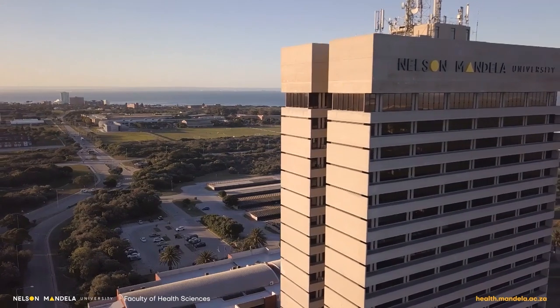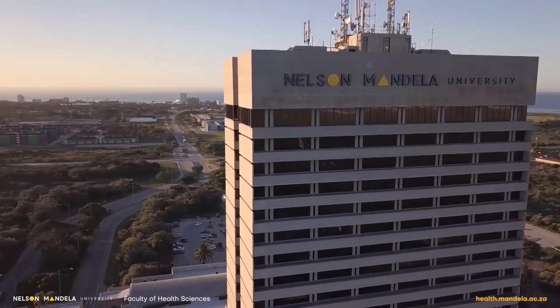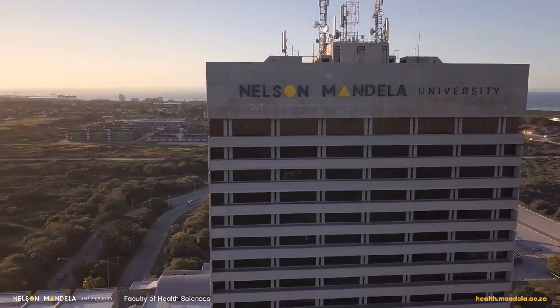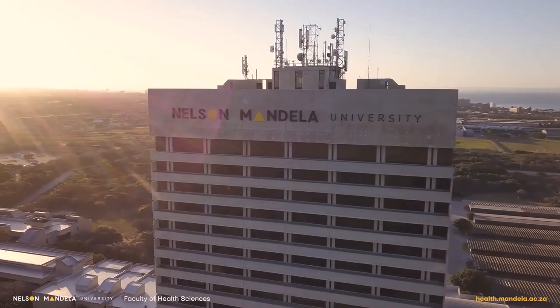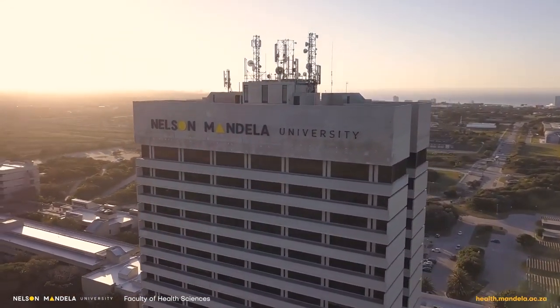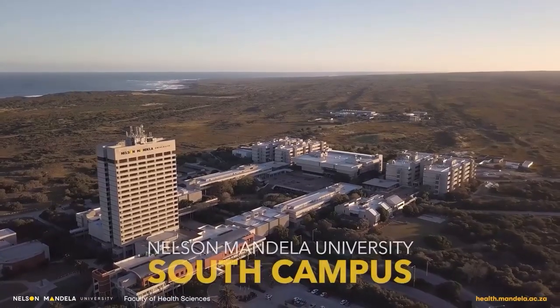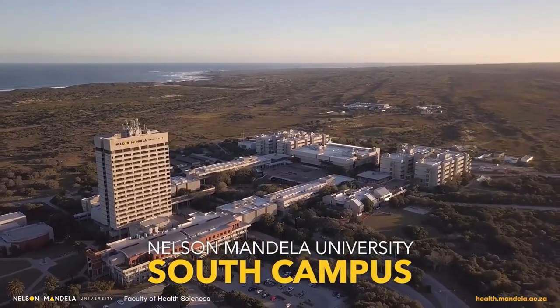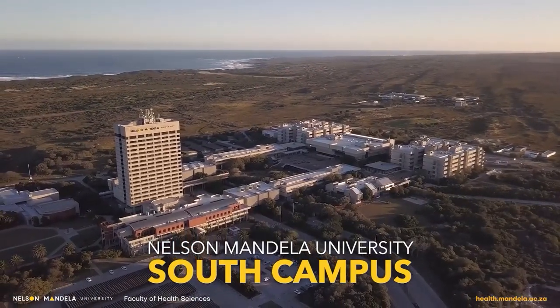Nelson Mandela University is the largest tertiary institution in the Eastern Cape. It has seven campuses which all have their own unique identity. The North and South Campus are the only campuses in the country built on a private nature reserve. South Campus is surrounded by indigenous plants and 22 mammal species with the Indian Ocean as the backdrop.